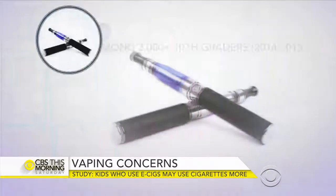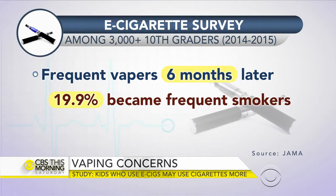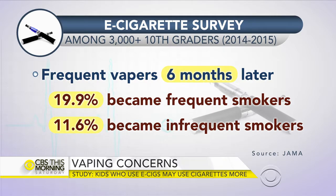Moving on, let's talk about e-cigarettes and teens. Much remains unknown about the health effects of vaping, especially when compared to conventional tobacco smoke. But are teens more likely to use regular cigarettes if they frequently vape? The answer could be yes. The Journal of the American Medical Association reports on a study that surveyed 10th graders at the start of a school year and again six months later. It found that nearly 20 percent — one in five — of those considered frequent vapers became frequent smokers, and almost 12 percent of frequent vapers became infrequent smokers.